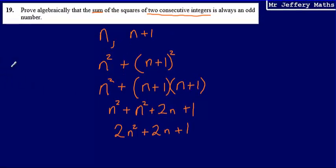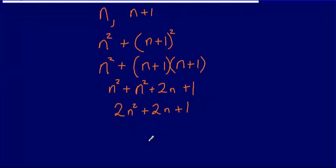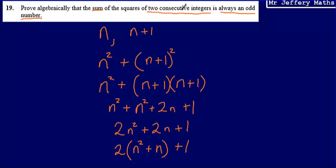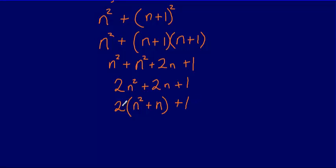Going back to the question, I'm asked to show that the result is always an odd number. To show this, I'm going to take a factor of 2 out of the first part of the expression. So I can write this as 2 multiplied by n squared plus n, and then that plus 1 on the end.